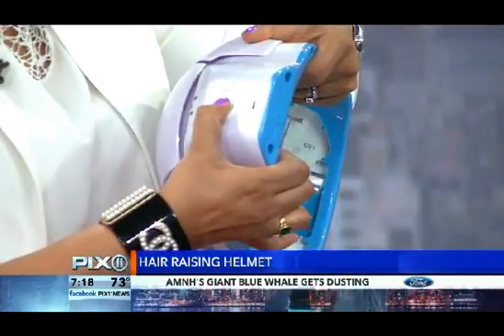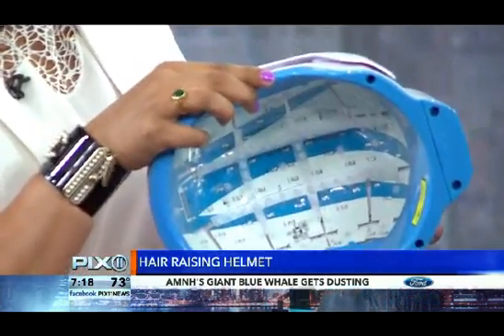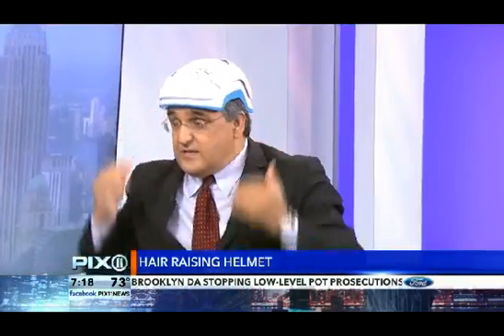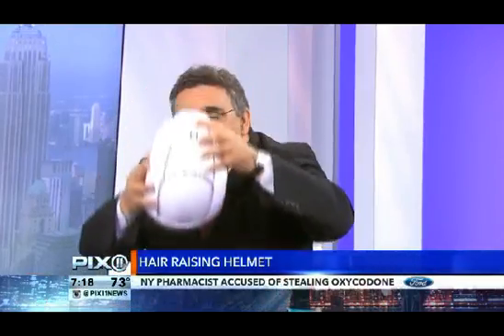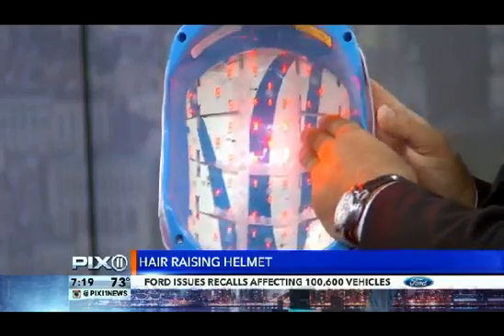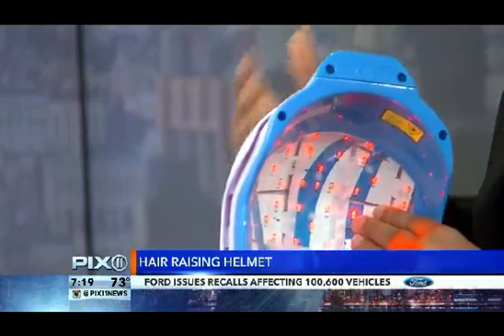Because if you press this button, it actually talks you through it. So what we decided is not to have a remote control or any wired device, so it's totally wireless. You're able to put this on and it's totally automated. When you put this on, it goes ahead and turns on automatically — the lights actually turn on. So you see there are 80 lasers that come on, and these lasers are specifically tuned to stimulate hair growth.